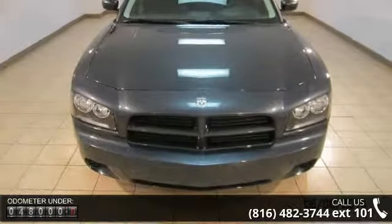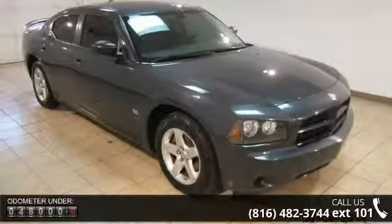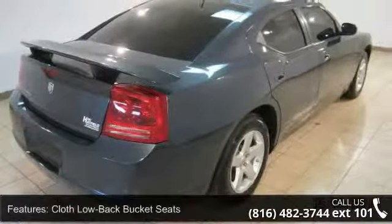This vehicle's top features include passenger door bin, delay off headlights, overhead console, outside temperature display, front bucket seats, front reading lights, and panic alarm.